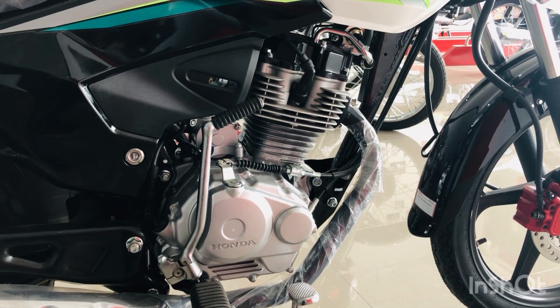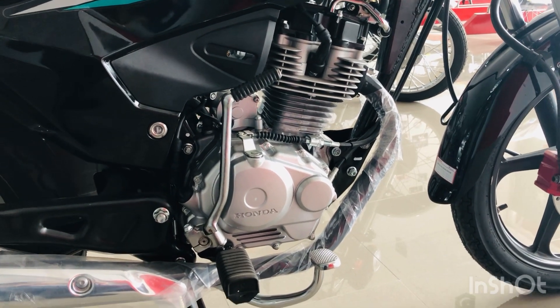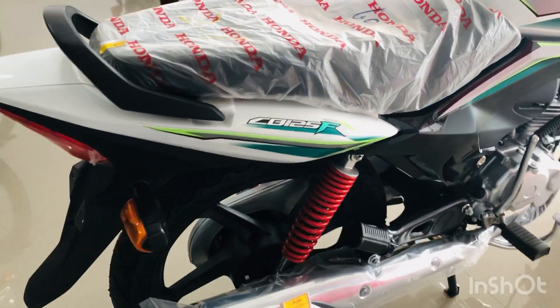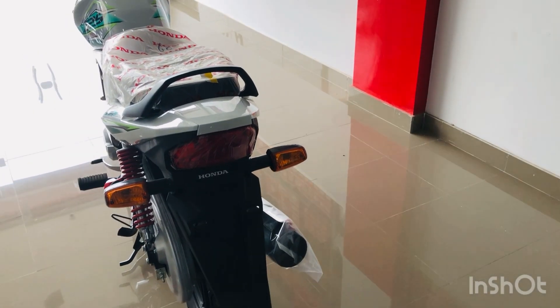It comes with a 5-speed transmission — it has 4 gears on the front and no reverse gear. It also has rear shocks, and a very beautiful backlight. This is the Honda CB150F, and the light looks quite nice.